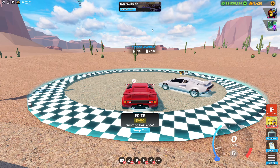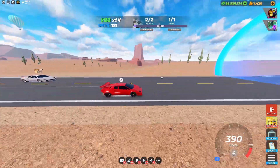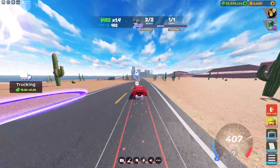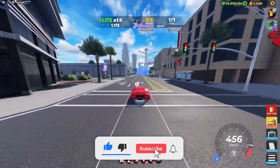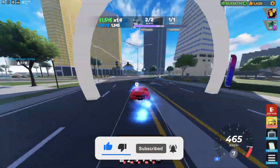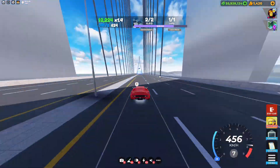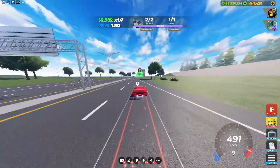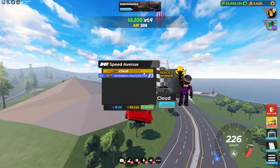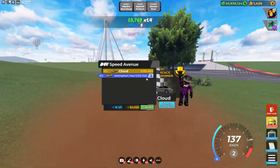Here's Speed Avenue with the Costello RT, just like I said. You can get a doable 59.4 to a doable 59.7 on Speed Avenue with the Costello RT.